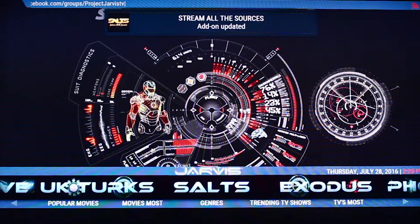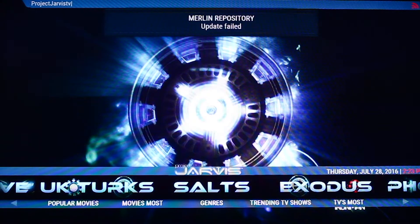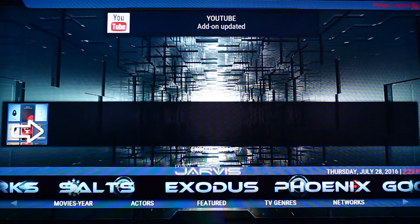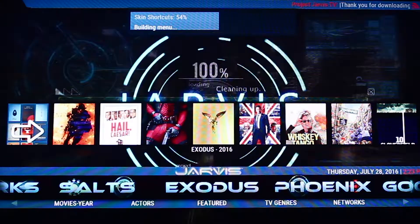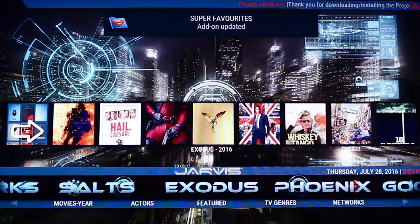SALT — stream all the sources — another brilliant one. Find everything you need in there: TV, movies, everything you're looking for. Exodus — we all know Exodus is one of my favourites. You'll find your TV, you'll find your movies, and you can link it to your IMDB account so you can add things really quickly.